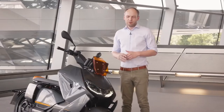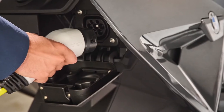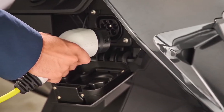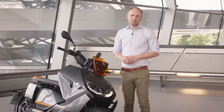What else do we have in our scooter? We have the standard 2.3 kilowatt charging system integrated in the back and optionally you can choose a 6.9 kilowatt charging system which allows you to charge up your scooter to 80% in almost one hour.